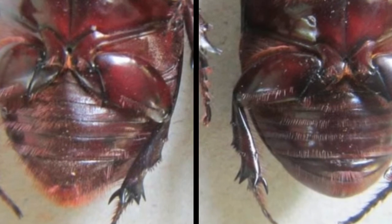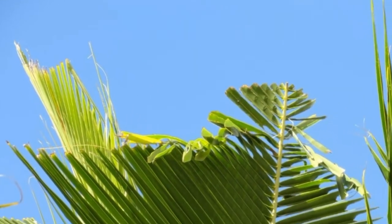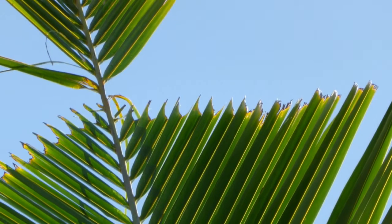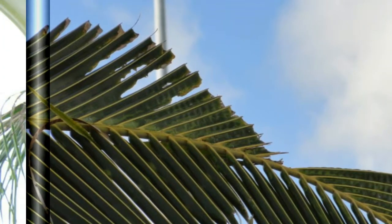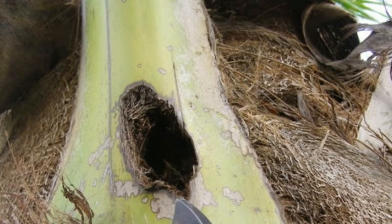The damage symptoms include the adult beetle boring into the unopened fronds and spades. The attacked fronds, when fully open, show characteristic triangular cuts — a very characteristic symptom. When you observe this triangular cut in the frond, it means it was already attacked much before. The central spindle appears cut or toppled, and fully open fronds show characteristic diamond-shaped cuttings. Holes with chewed fibers sticking out at the base of the central spindle is also a characteristic symptom of this pest.